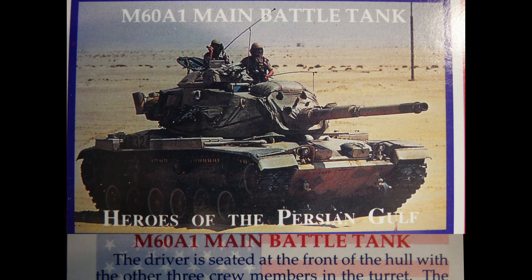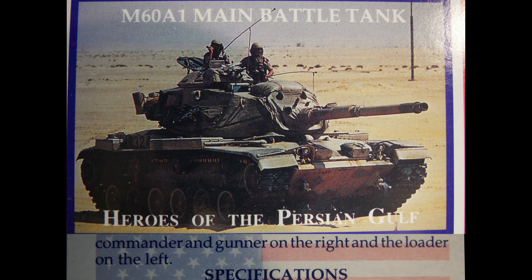The M-60A1 main battle tank has the driver seated at the front of the hull, with the other three crew members in the turret — the commander and gunner on the right and the loader on the left.